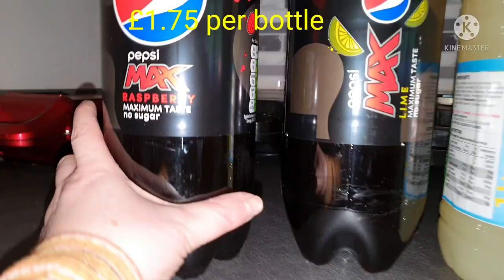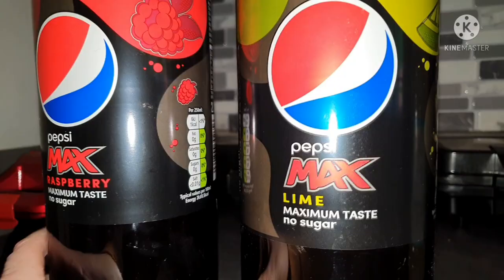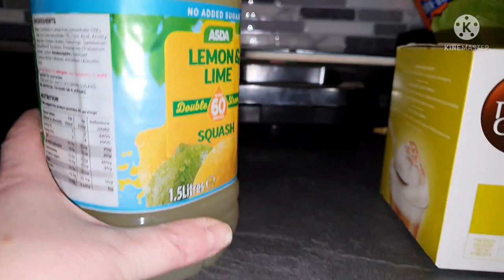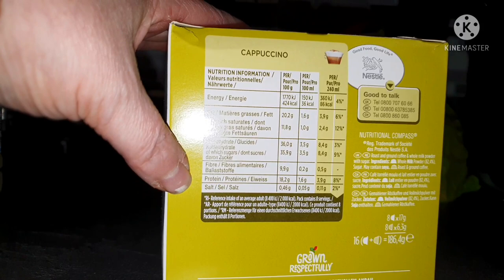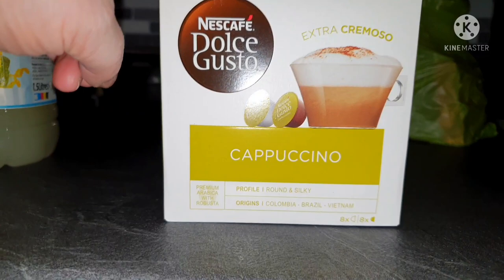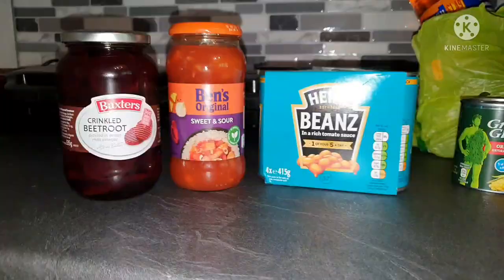On to drinks. I got my usual Pepsi Max — two raspberry and two lime. The raspberry is one calorie per 250 mils and the lime is two calories per 250 mils. I don't personally count the calories for my juice because they're so little. We got some more diluting juice — the Asda Lemon and Lime Concentrated, no added sugar, four calories per 250 mils made up. And I got a box of the Dolce Gusto Cappuccino, which I've really been enjoying — 86 calories per 240 mil according to the box, though the NutriCheck app says 82.